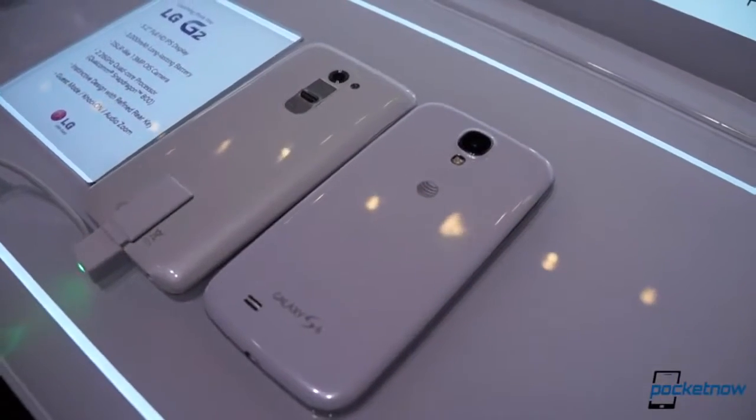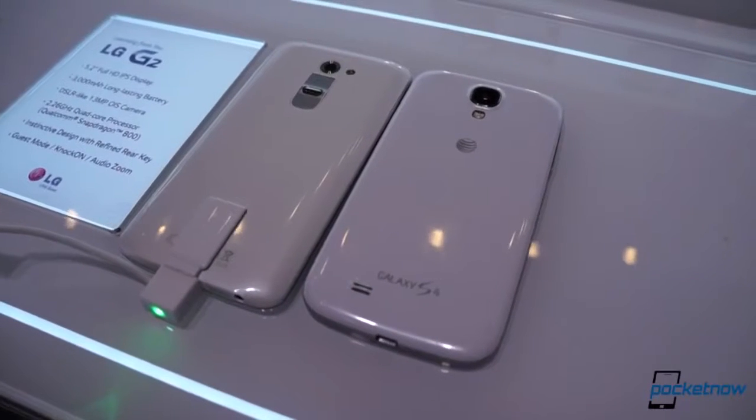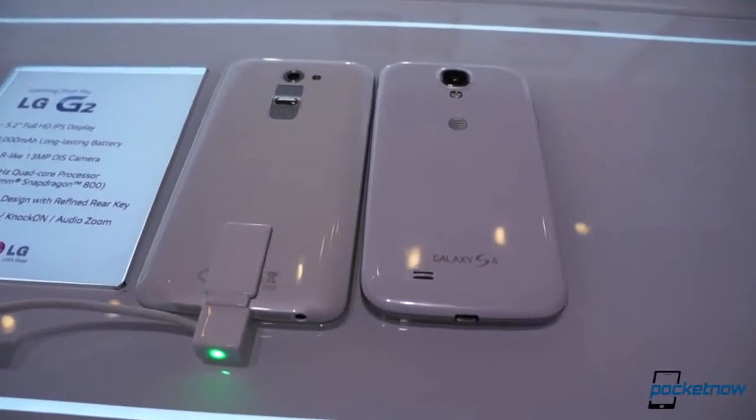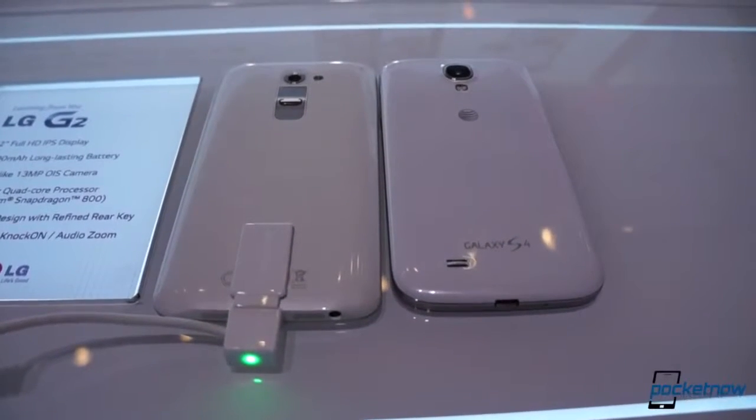They're lightweight, they're glossy, and they pack quite a wallop. They're the Samsung Galaxy S4 and the brand new LG G2, and we'll take a quick look at how they compare on the show floor here in New York City. I'm Michael Fisher with Adam Lane behind the camera. This is Pocketnow. Let's get to it.